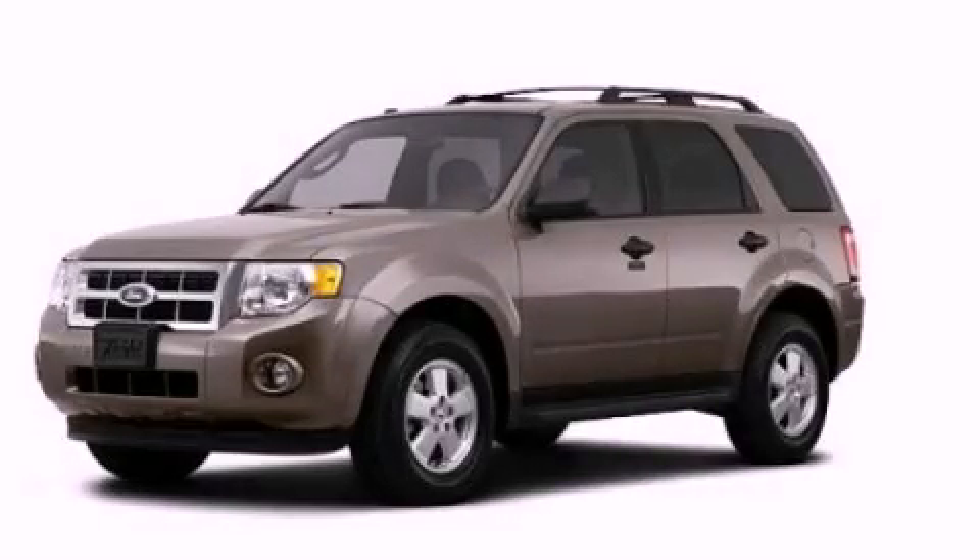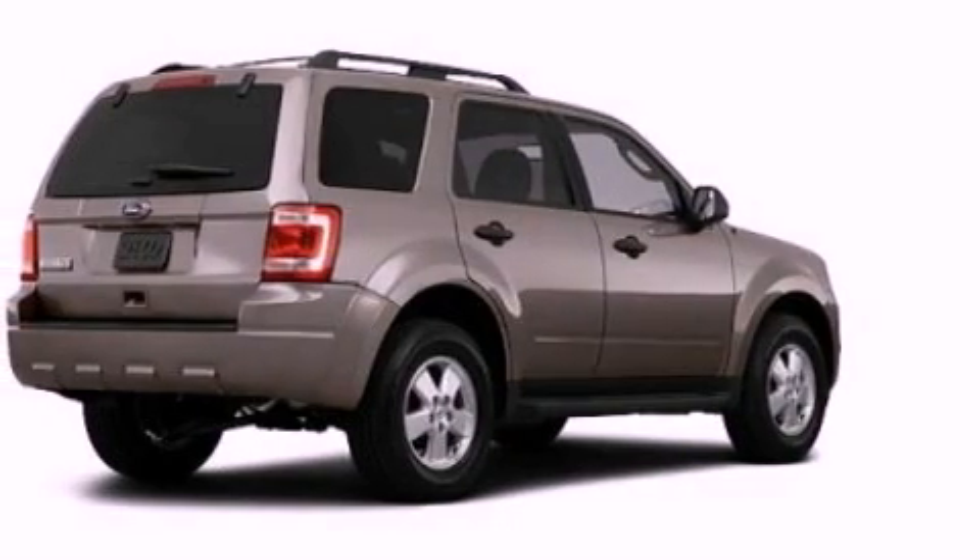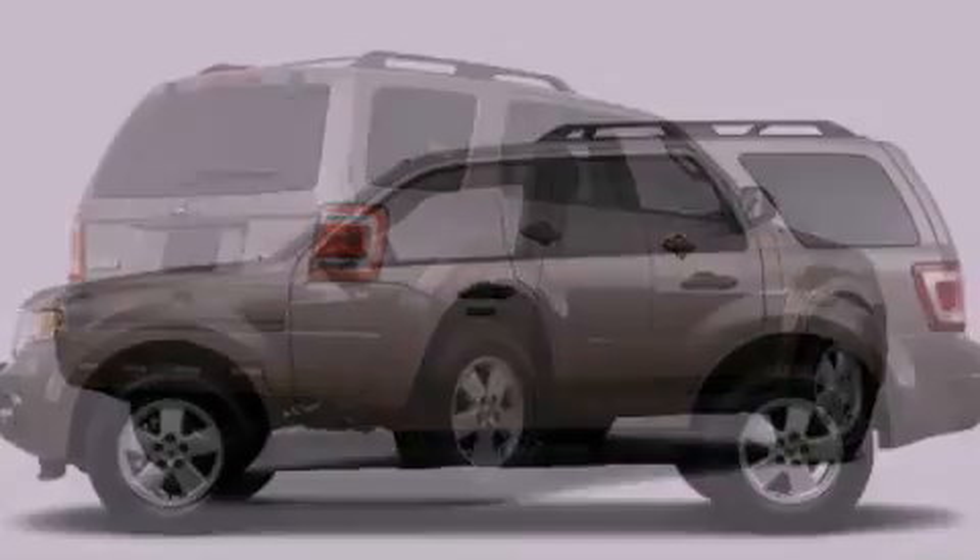This is a 2012 Ford Escape. Safety, space, and comfort. It has a 2.5-liter four-cylinder engine and an automatic transmission.